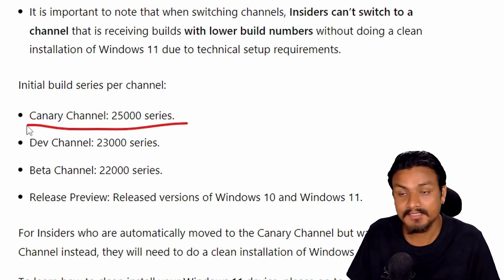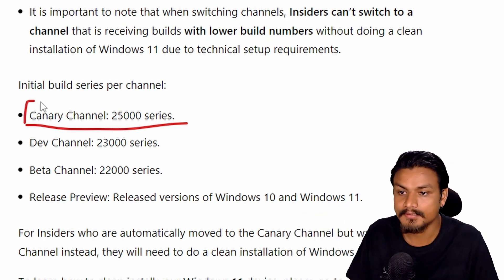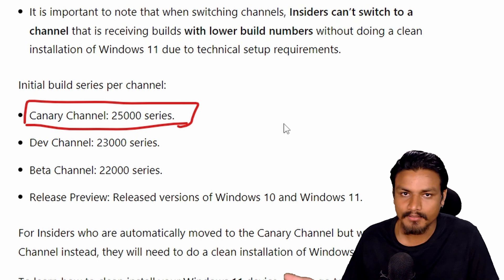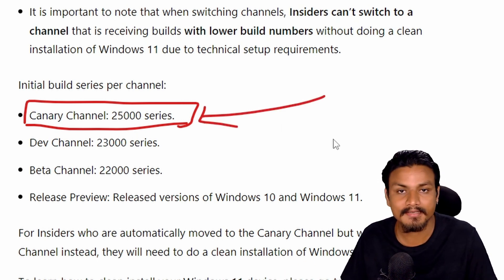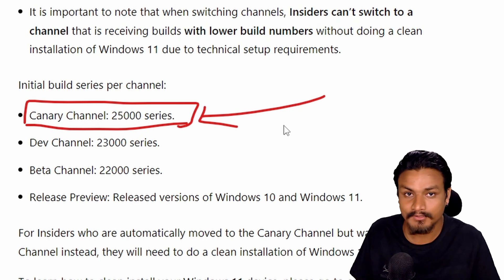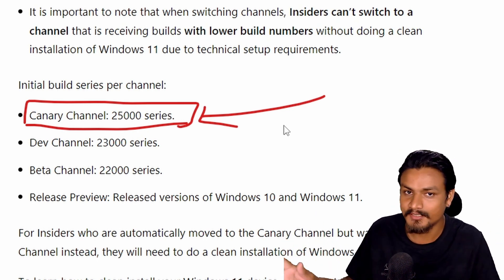Now we have an extra channel — the Canary channel — which is getting 25,000-something builds. What is this for? Probably a next version of Windows. I think so, and many people are also saying this could be the next version of Windows — whether that's Windows 12 or the next version of Windows 11. Let me try to remind you of something.